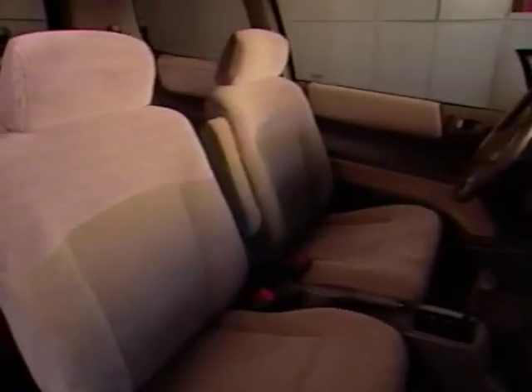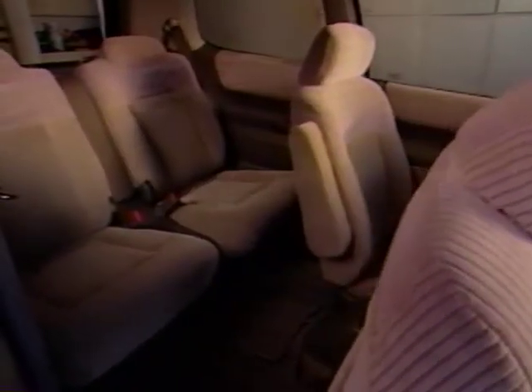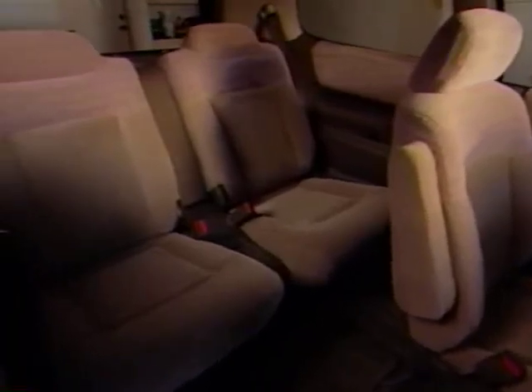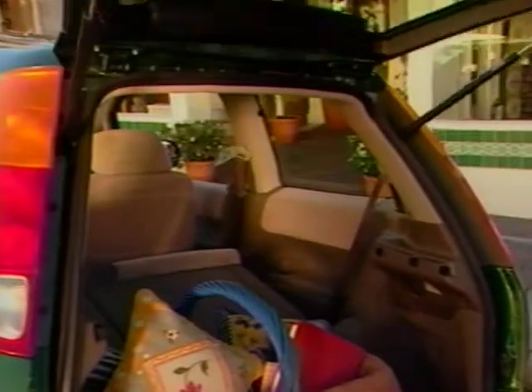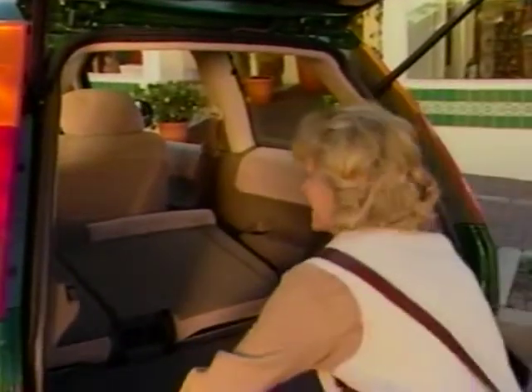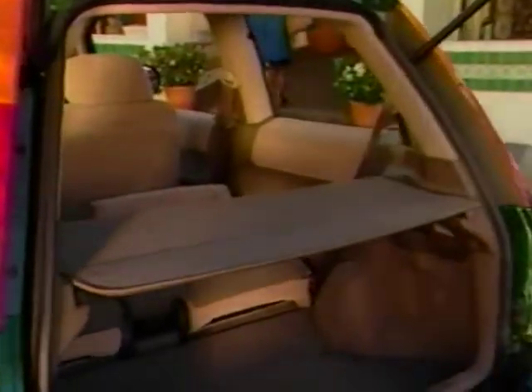The walk-in front passenger seat allows easy access for rear seat passengers, while the spacious rear seat offers more legroom than most traditional two-door vehicles. With the rear seats folded down, there's plenty of usable cargo space, and a removable cover provides an additional measure of security for items in the cargo area.